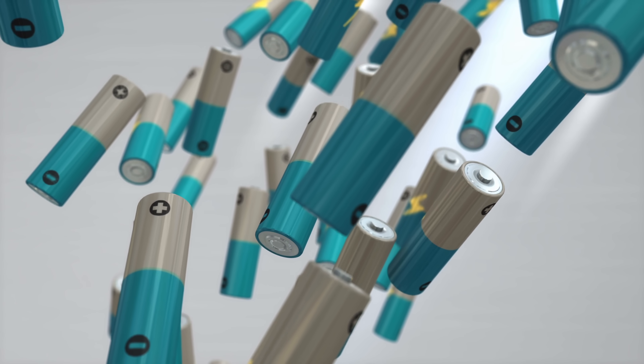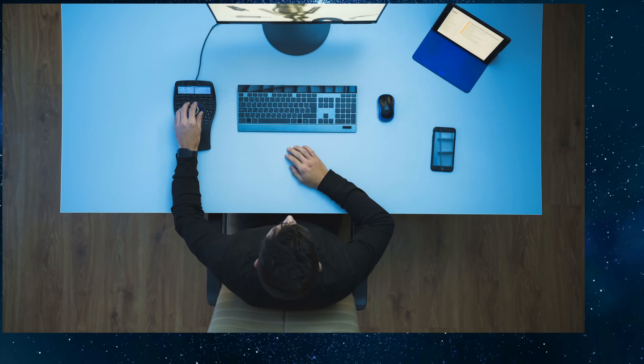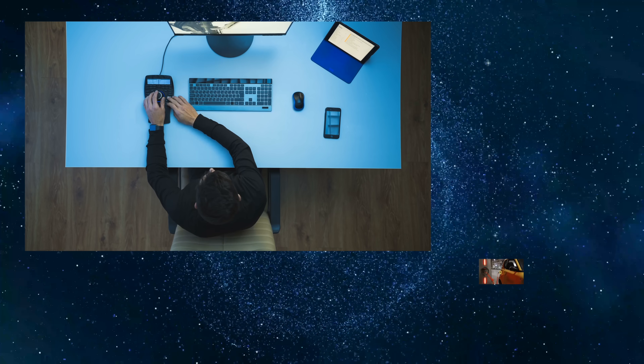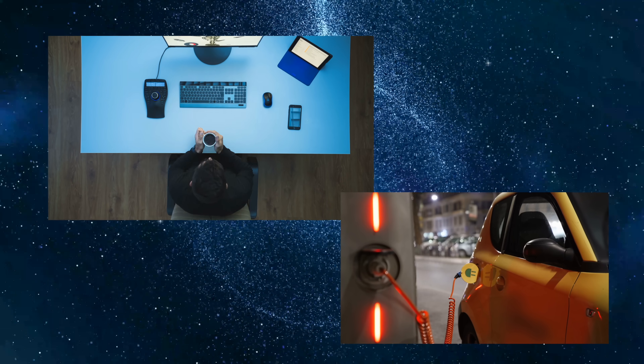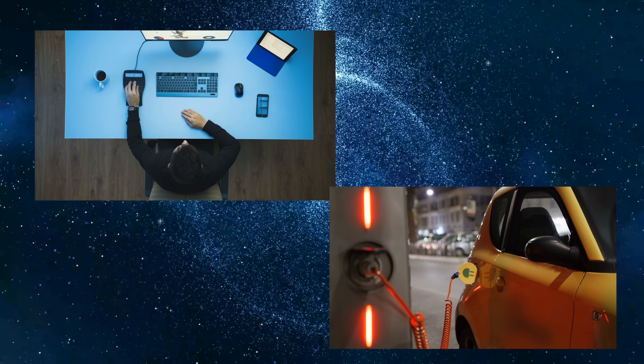Today, lithium-ion batteries remain the ubiquitous power source in everything from phones and computers to electric cars. They're lightweight, easy to build, incredibly efficient, and best of all, they're rechargeable. There's good reason why executives and researchers around the world champion lithium-ion batteries as the batteries of the future.